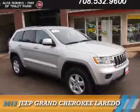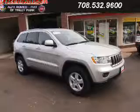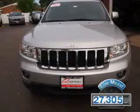Presenting the 2013 Jeep Grand Cherokee. It's powered by a 3.6-liter, six-cylinder engine and an automatic transmission. With fewer than 30,000 miles, this vehicle has a long road ahead.